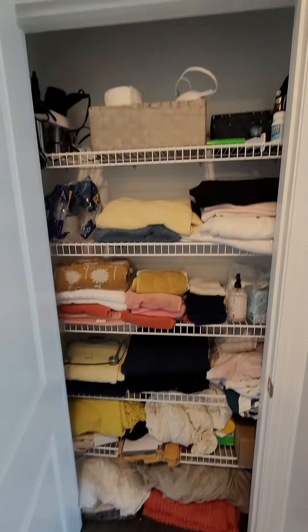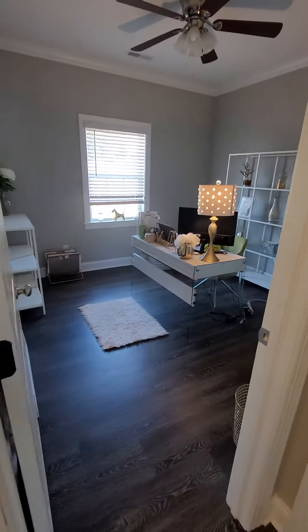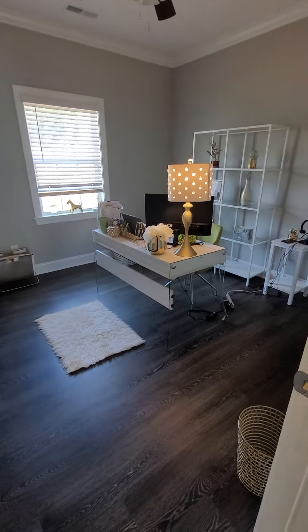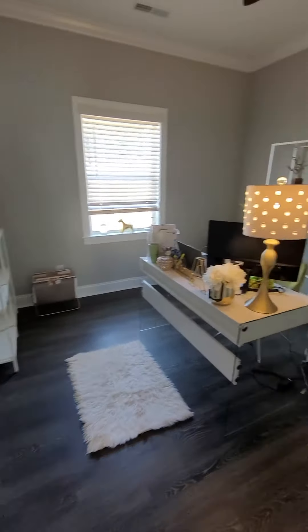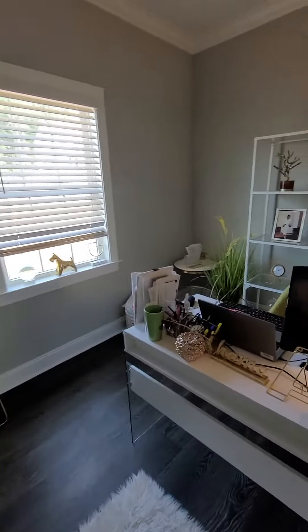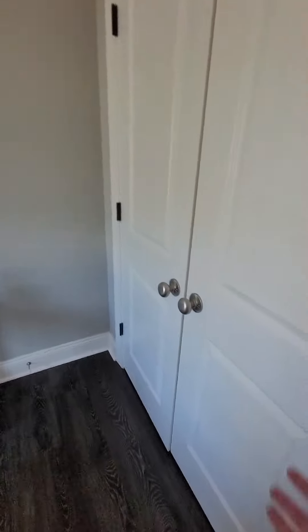The last bedroom on the left is the third bedroom — it's the smaller of the three, but it's large enough for a closet and you could still probably fit a queen-size bed in here, though it will pretty much fill the space. It's on the front side of the house, again with the 10-foot ceilings, crown molding, nice panel doors, and a regular-size closet.